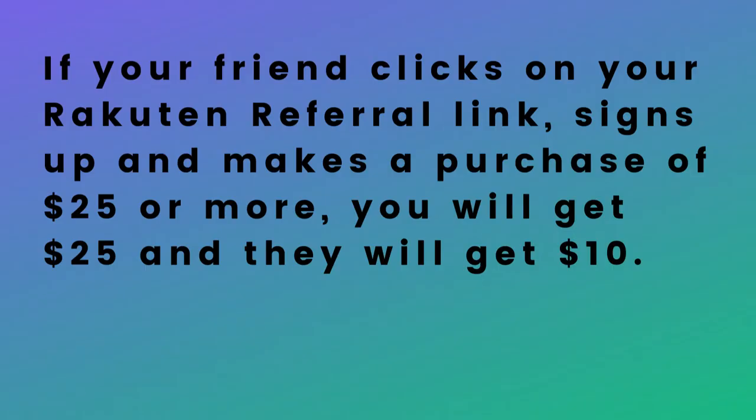The way that it works is that you would send a friend your referral link. If that friend clicks on the referral link and makes a purchase of $25 or more, you would earn $25 and they would earn $10 back.